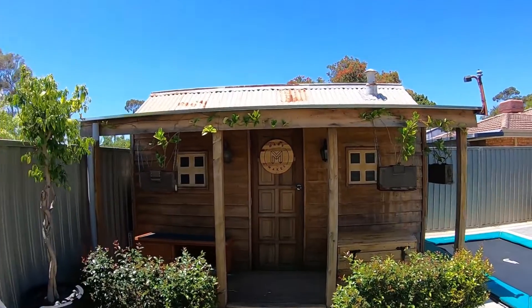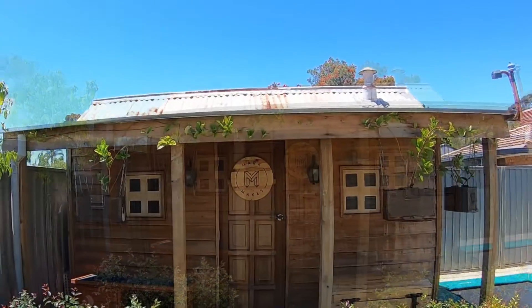Most of the videos are going to be taking place in my shed here, so I thought in this video I'll just give you a quick tour of that. I hope you enjoy.